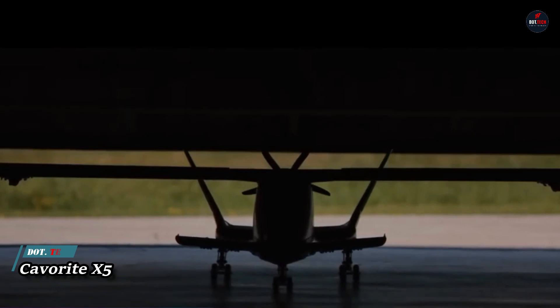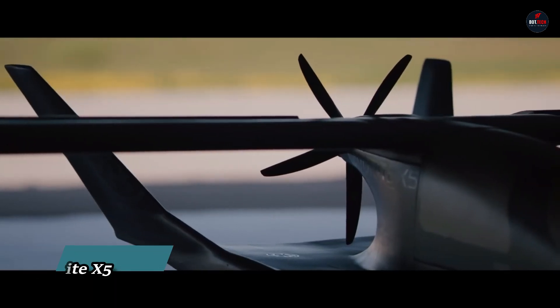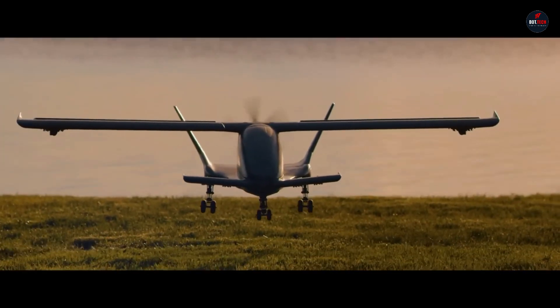Kavarite X5: a concept design for a long-range hybrid electric vertical take-off and landing aircraft. The Kavarite X5 was developed by Horizon Aircraft. The aircraft is designed to take off and land vertically, and one pilot and four passengers are able to be accommodated within this sleek and contemporary design.